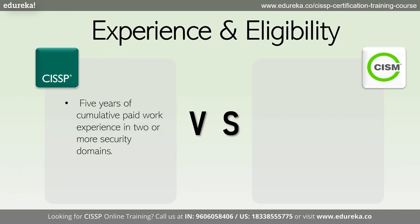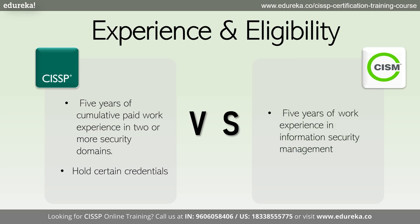In terms of eligibility, CISSP requires a minimum of five years of cumulative paid work experience in two or more security domains. However, you can bypass one year of experience by holding certain credentials. On the other hand, CISM requires at least five years of work experience in information security management, with specific criteria for each domain.